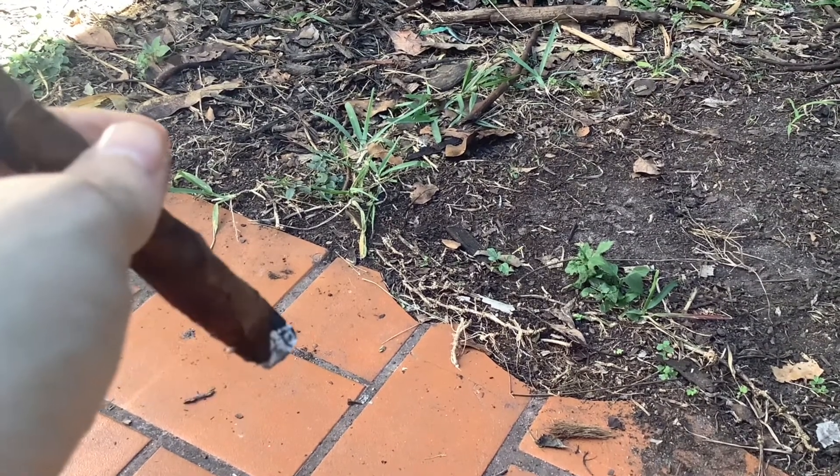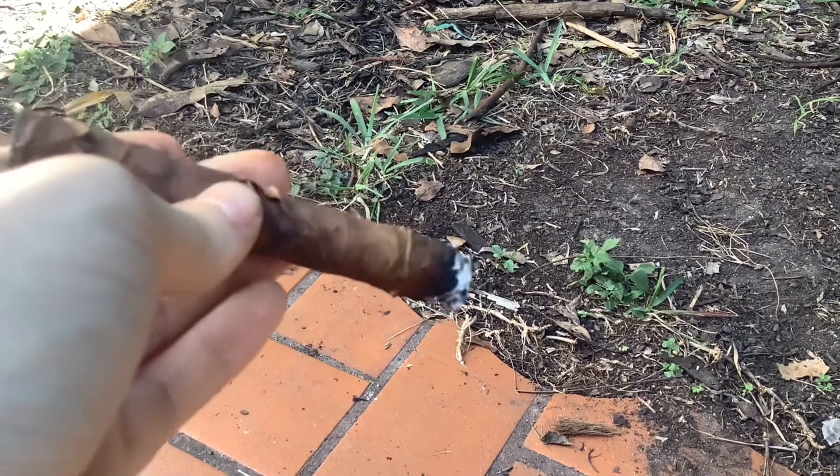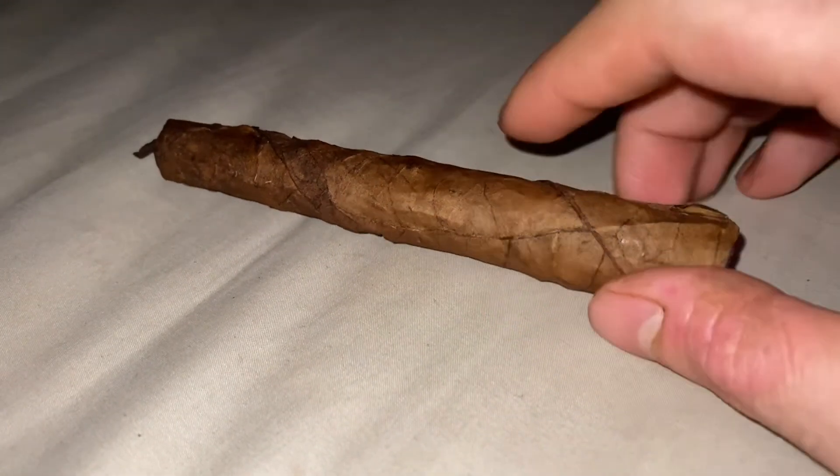I wanted to get footage of me smoking the Toscano I made, but unfortunately when I went out this afternoon the neighbors were in the backyard making a racket, so I saved you the ear pain and just smoked it at my leisure and took notes to report back. Keep in mind this was the first Toscano I ever smoked, so I figured it would be worthwhile to go to the store and pick up the real thing to compare afterwards — the flavor, the draw, the experience.